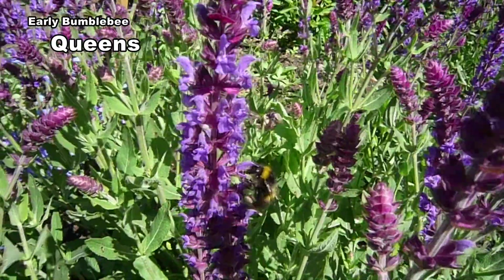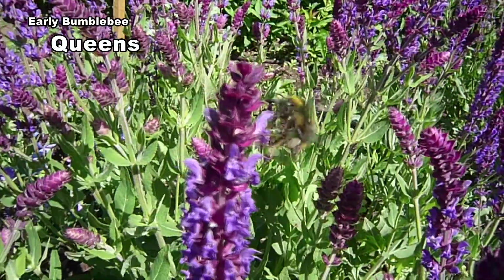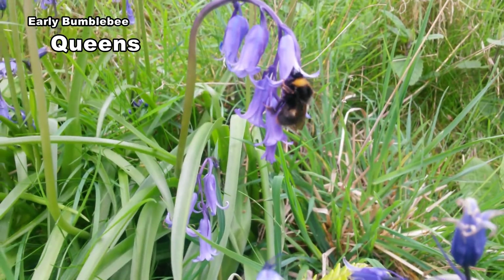Queens vary in length from 15–17mm. The tail is often dark orange-red and may fade with time. Because the colour on the tail is restricted to a final segment, it can be difficult to see while the bee is moving.